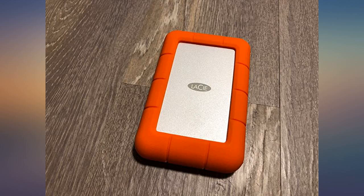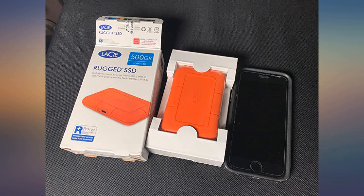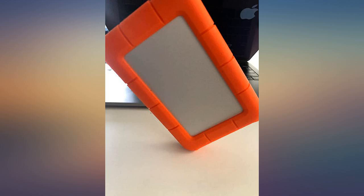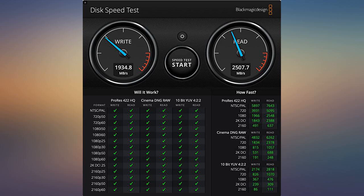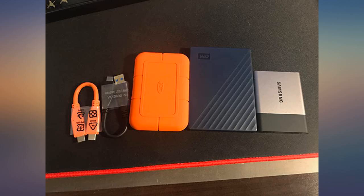Great performance. I tested the speed — see the picture. Very nice size. The bright color makes it less likely to be forgotten on hotel trips. Seems super durable so far, so good. I like the cloud, but I prefer having my own cloud.